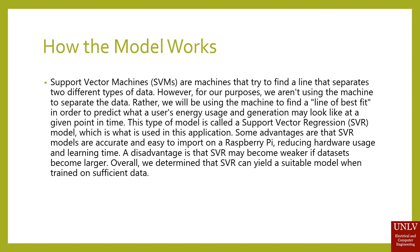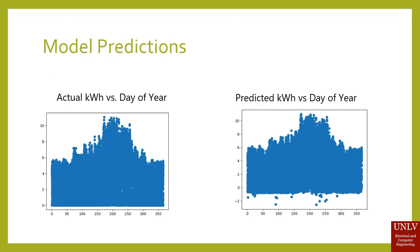A disadvantage is that SVR may become weaker if data sets become larger. Overall, we determined the SVR can yield a suitable model when trained on sufficient data. In our case, we were able to predict the daily forecast of your load to 93% accuracy. Using the model, we were actually able to predict the kilowatt-hour versus day-of-year of a property. On the left is the actual kilowatt-hour versus day-of-year, and on the right is the predicted kilowatt-hour versus day-of-year, again at that 93% accuracy.